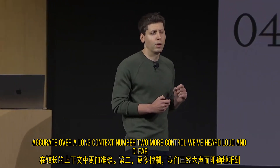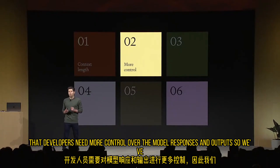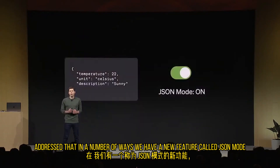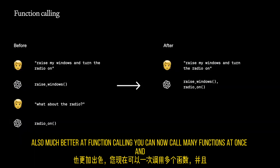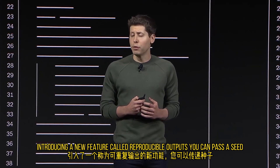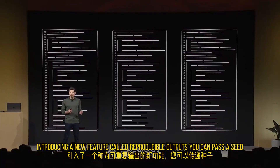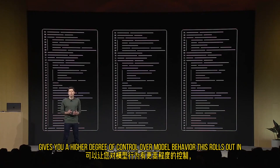And in addition to longer context length, you'll notice that the model is much more accurate over a long context. Number two: more control. We've heard loud and clear that developers need more control over the model's responses and outputs. We have a new feature called JSON mode, which ensures that the model will respond with valid JSON. The model is also much better at function calling — you can now call many functions at once. We're also introducing reproducible outputs: you can pass a seed parameter and it'll make the model return consistent outputs, giving you a higher degree of control over model behavior. This rolls out in beta today.